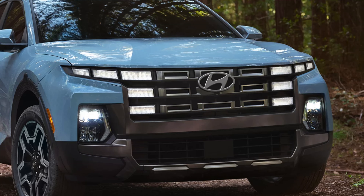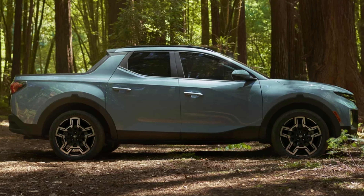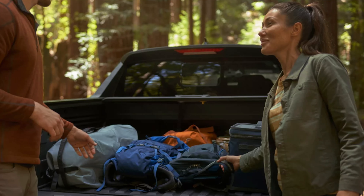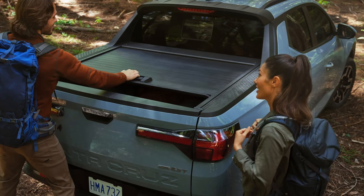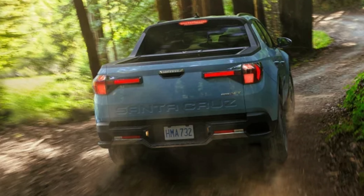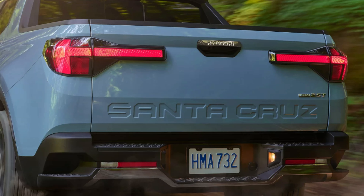One of my favorite things right off the bat with the Santa Cruz lineup are the light features. Not only do I think the design is well done — although unorthodox — but LEDs are standard all around on every trim: projector LED headlights, LED daytime running lights, LED cargo lights, LED bed lights, and high-beam assist, again on all trims.